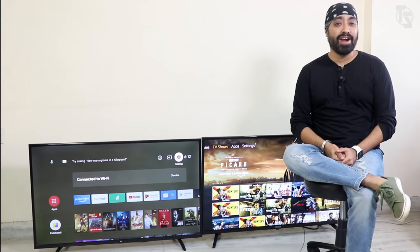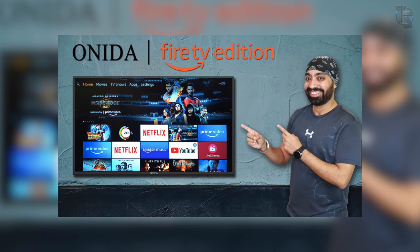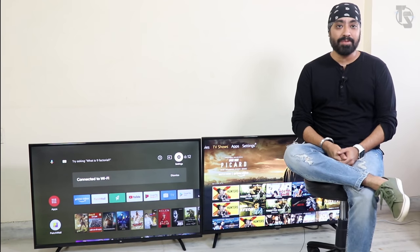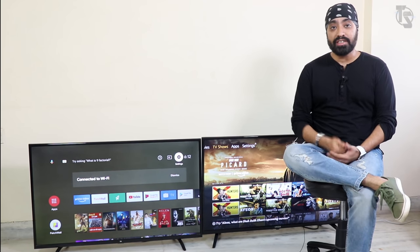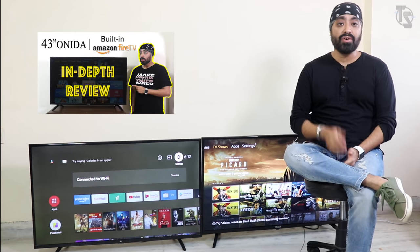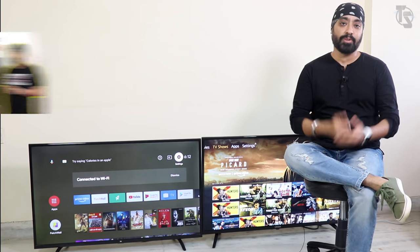We have seen a ton of Android TVs off late, and between all that, Onida dropped a smart TV with a Fire TV OS. I was quite impressed — Fire TV OS is like having a built-in Fire Stick on a TV. I've done a detailed review video on the Onida TV, so if you'd like to see it, you can click the card here. I'll also leave the link in the description.